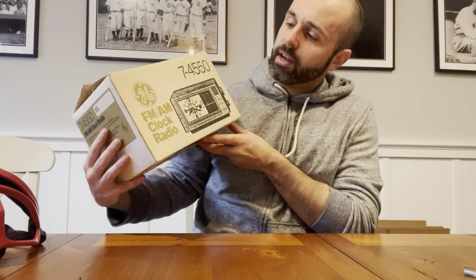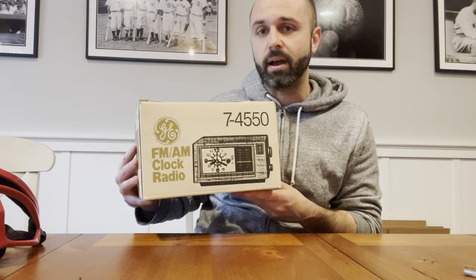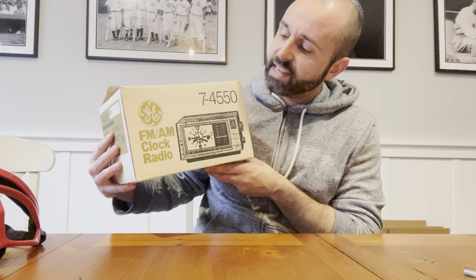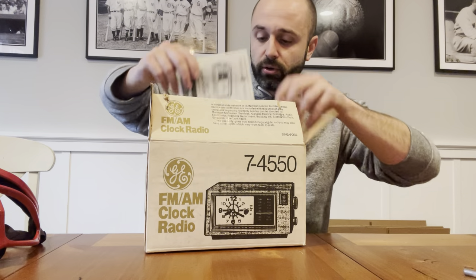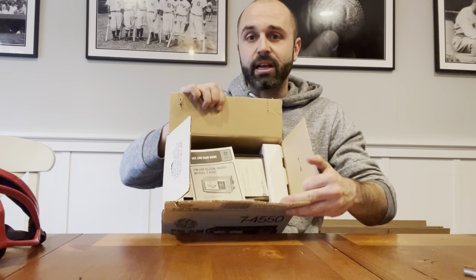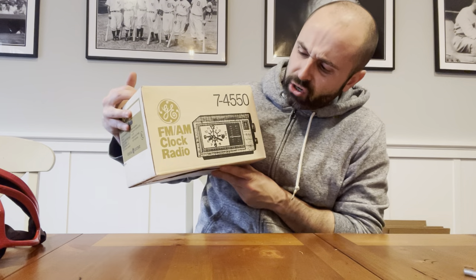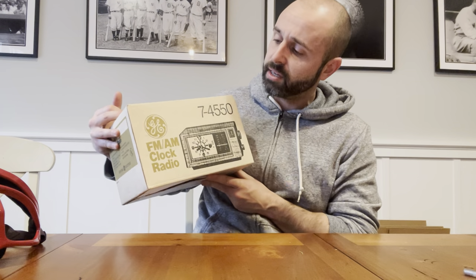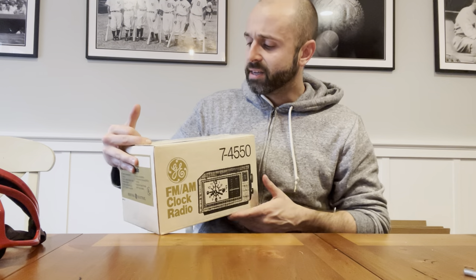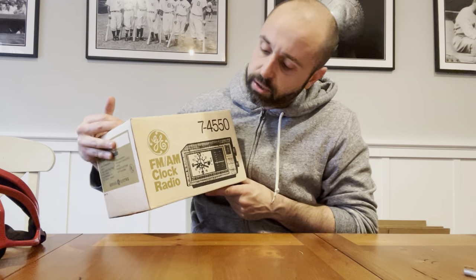Next on deck is this vintage General Electric AM FM clock radio. When you find older items like this, if it comes with the original box, the manual, the certificate from when it first came out, that adds a lot of value. This thing is almost brand new — it has all the packing material from when it was new. I don't even know if anyone used it. Traditionally used, maybe only 20 bucks, but since it comes with the box and manual and is almost guaranteed to work, I think someone will pay 50 or 60 bucks. For $6.99, why not?